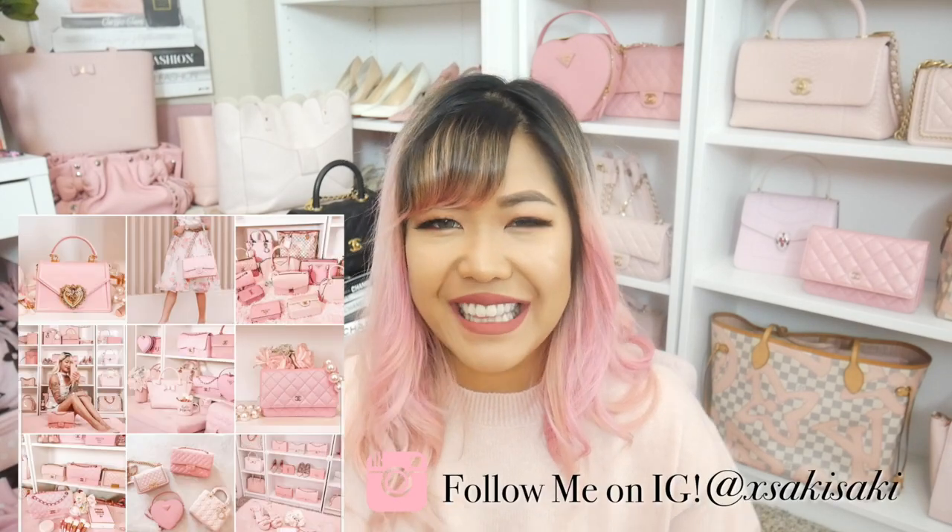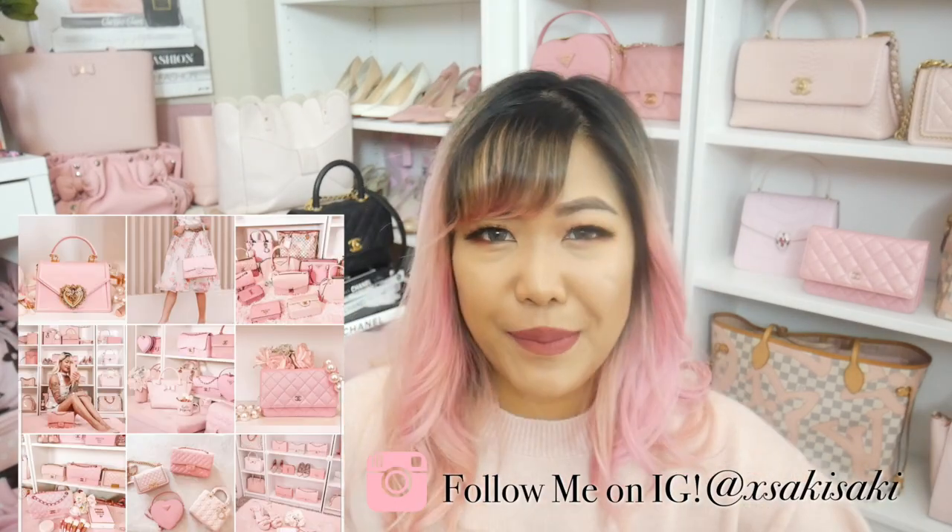You guys have been requesting a video like this from me for a while. The three bags that I'm going to be styling today are my Givenchy Antigona in the small size, my Chanel Jumbo in the iridescent leather, and of course my newest obsession, my Kelly 28 in Rose Confetti Sellier.